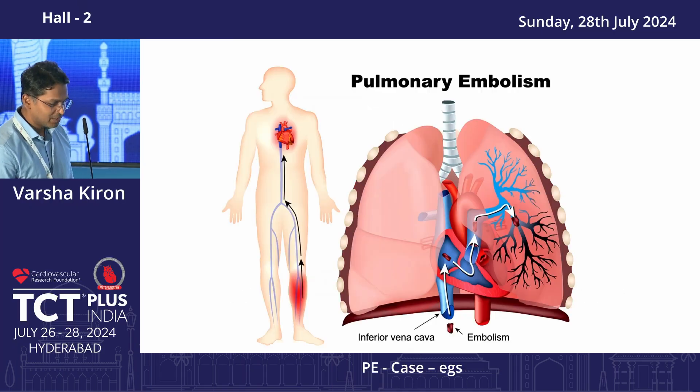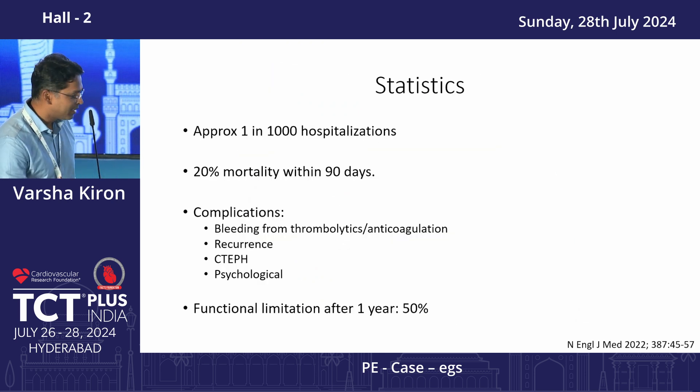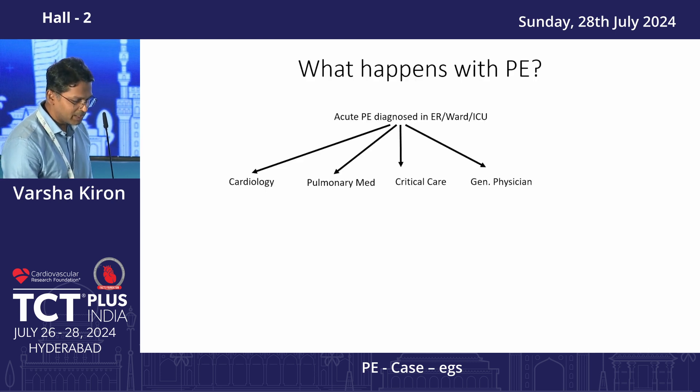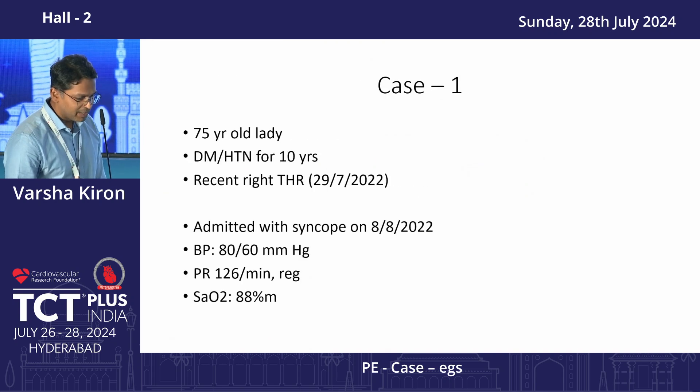I'll try to cut the theory and jump straight into the cases. Just at the outset, we started a PERT program at Apollo Jubilee Hills around six months ago, and the enrollment has been slow but steady. We'll just go through a few examples of what we've done.